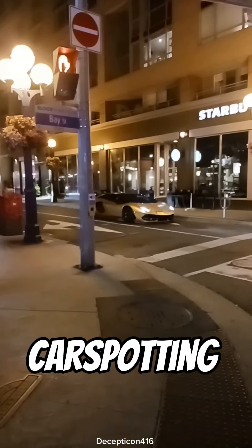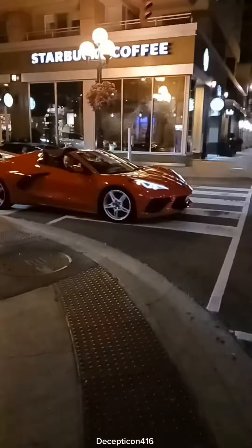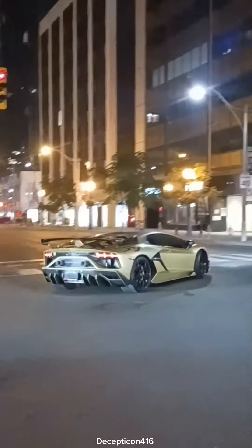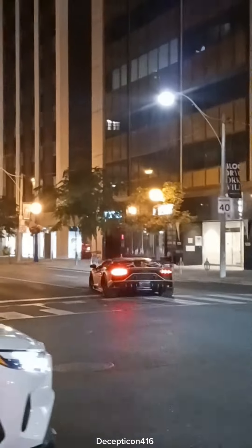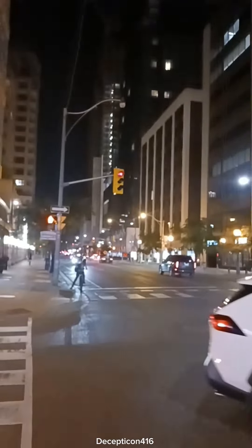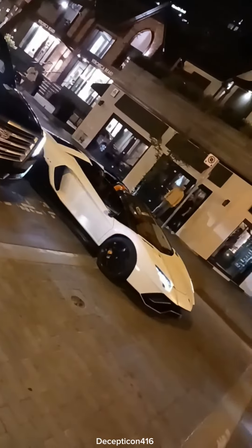Oh look at that! Lamborghini event tour.